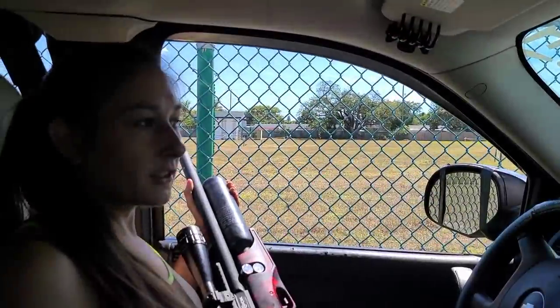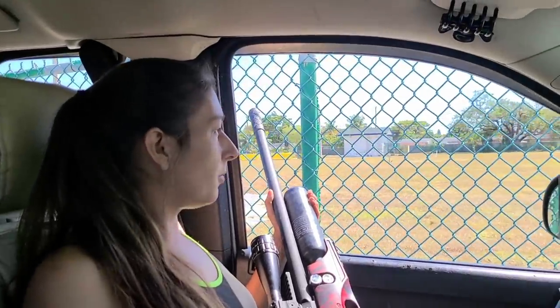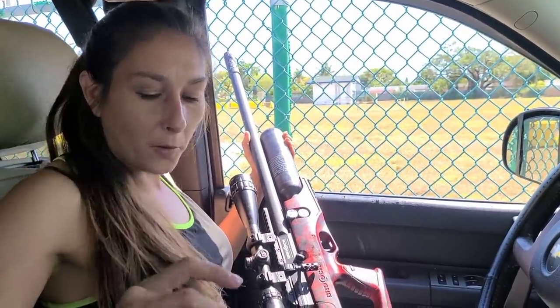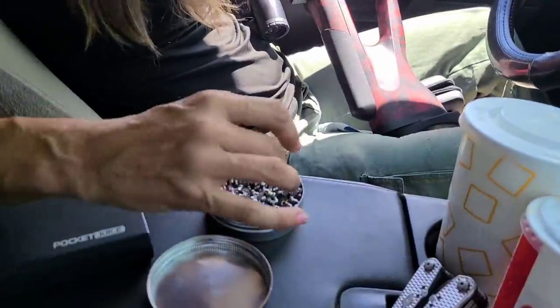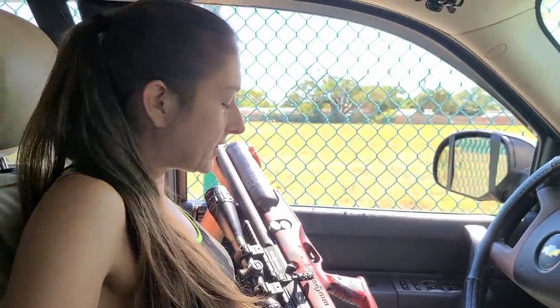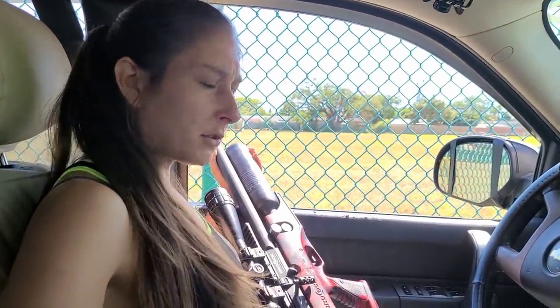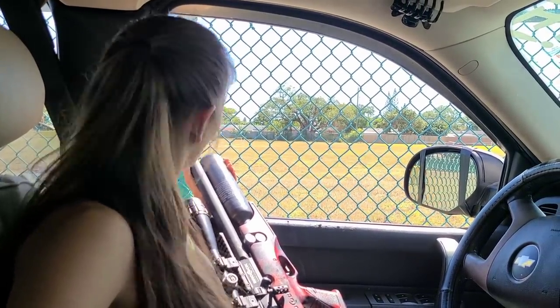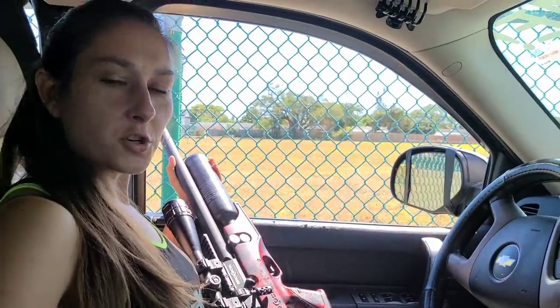The Sniper is super accurate in the 40 yard range, especially on the highest power. We're using 14 grain Crossman hollow points - they shoot through really well. I know everybody likes the JSBs and the 18 grain pellets, but we have a lot of luck with the 14s. We also like the 18s but usually use them on larger iguanas.